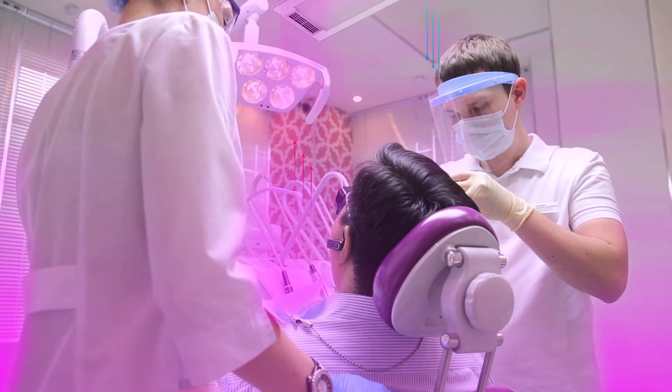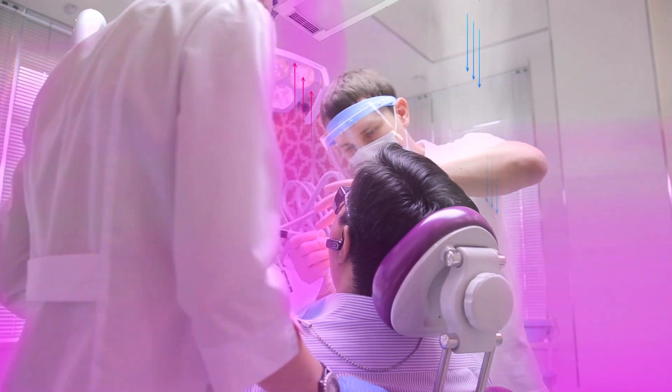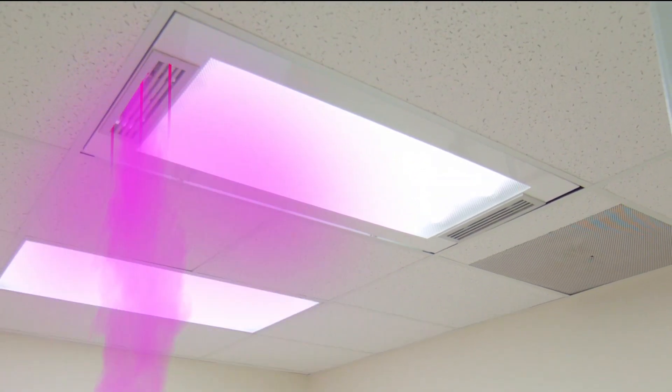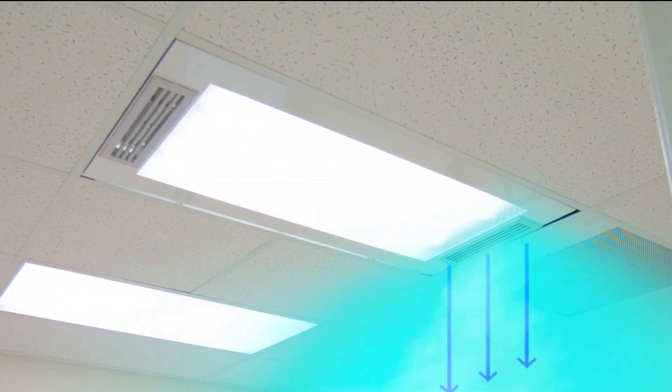Using an air purification system can significantly reduce potentially hazardous bioaerosols created during dental procedures. VitaShield reduces bacteria and fungi by drawing dirty air in with a set of fans, passes it through a shielded UVC chamber, then pushes clean, treated air back out into the room.